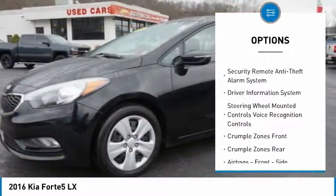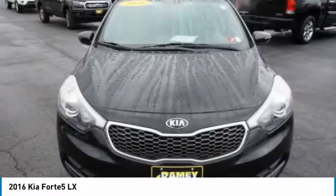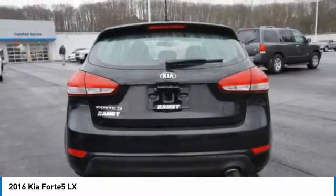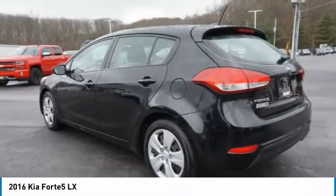Trip computer, electroluminescent instrumentation, child safety locks, power windows. If you like it online, you'll love it in your driveway. Take it for a spin today.